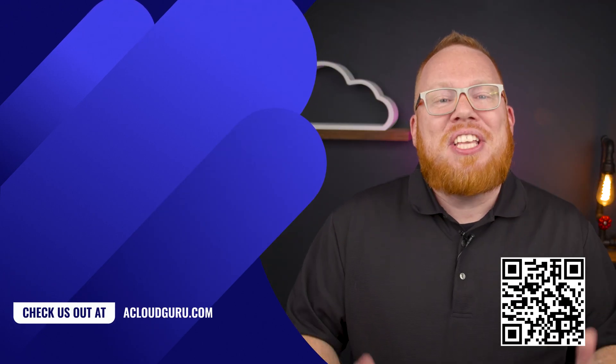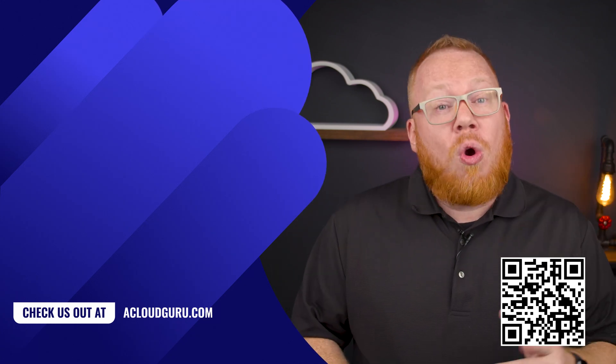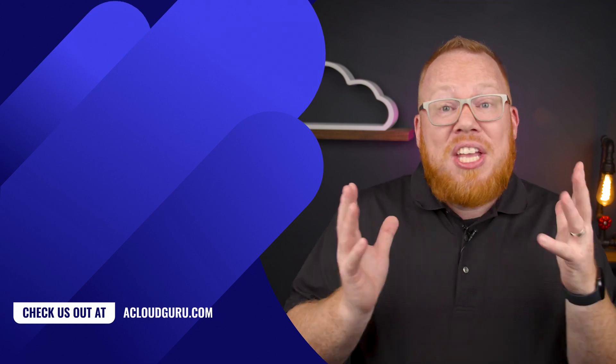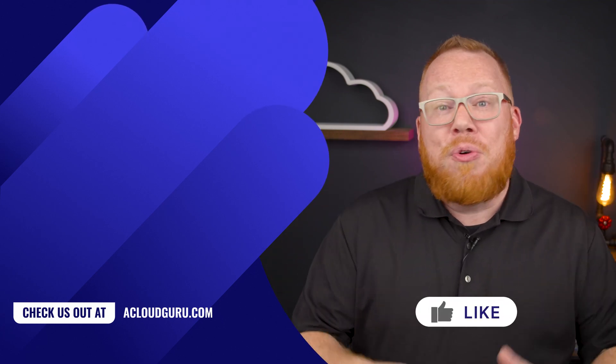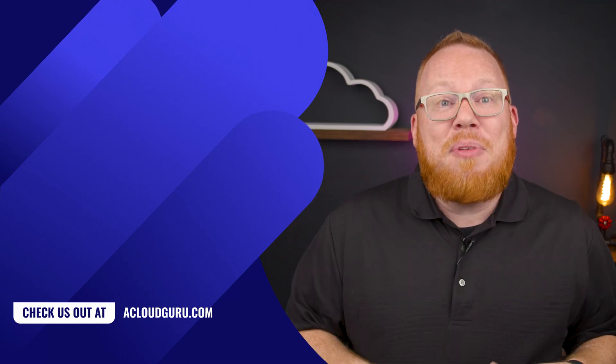Here at ACG, we're making it even easier to grow your cloud skills. Right now you can save on our personal plus annual plans with a link in the description or with the QR code here on the screen. Well, that's it for this week. If you have any comments or questions at all, let us know. Keep being awesome cloud gurus, and we'll see you next week for all of your AWS updates here on AWS This Week.